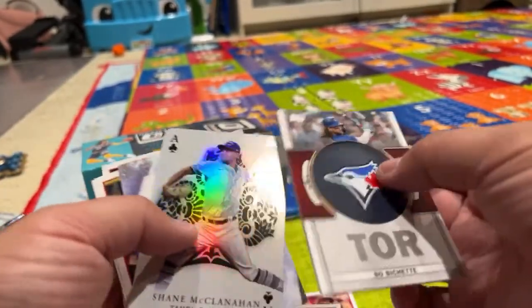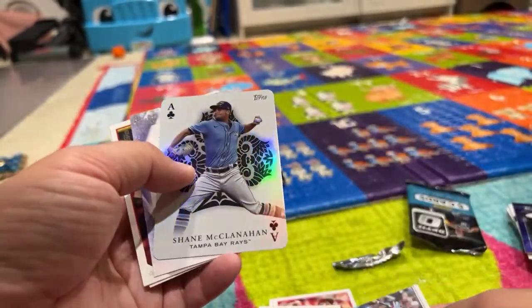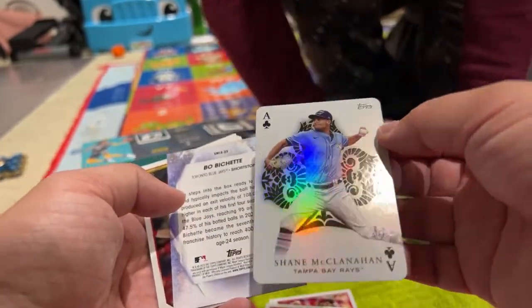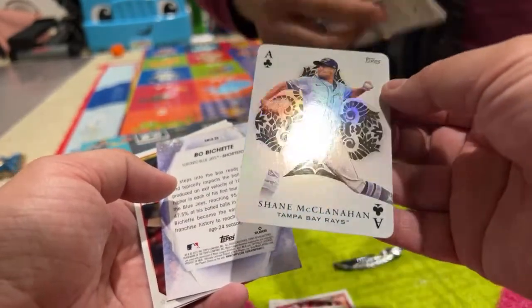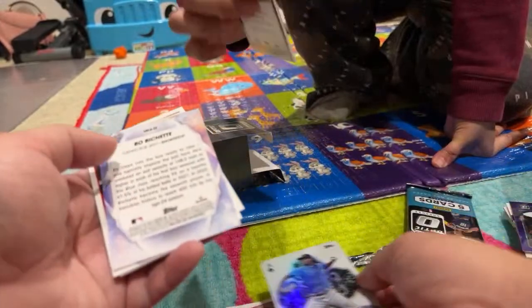Don't hold the sides, hold the middle — I don't want fingerprints on the card. Shane McClanahan right here — this looks like a playing card, like all aces. It's cool, so we put that to the side.